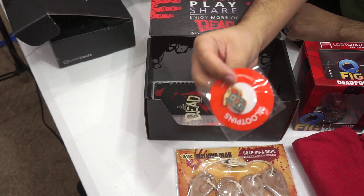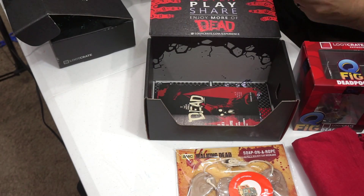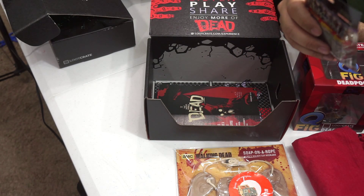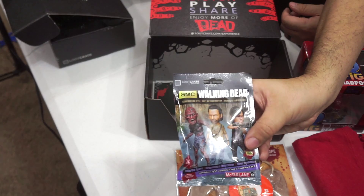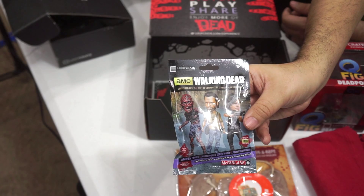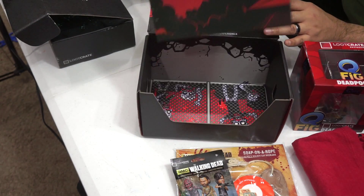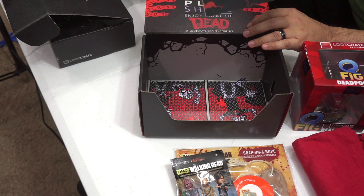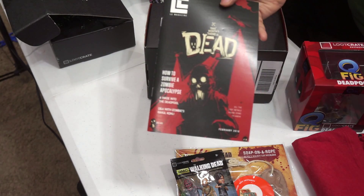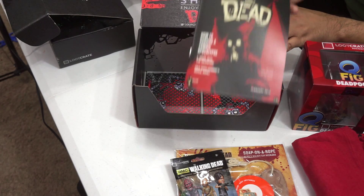And again, your loot pin. You get that in every box. This is the dead pin. Save it, put it on your vest, wear it proudly. And the Walking Dead collectible figurines from McFarlane Toys. If you're not familiar with Todd McFarlane, he's one of the great artists for Image Comics. Created Spawn and several other characters. And of course, you have the dead magazine.